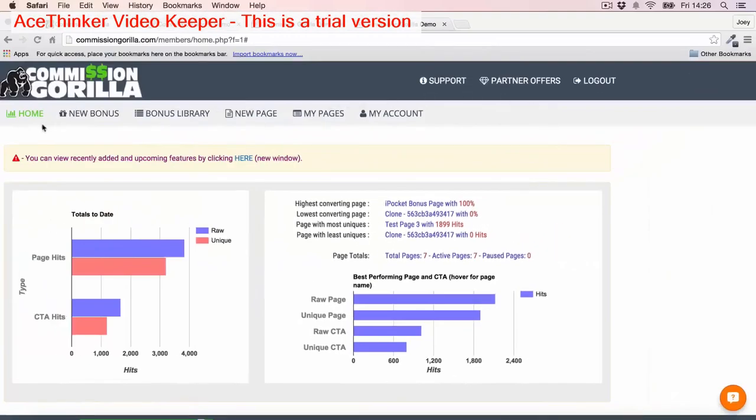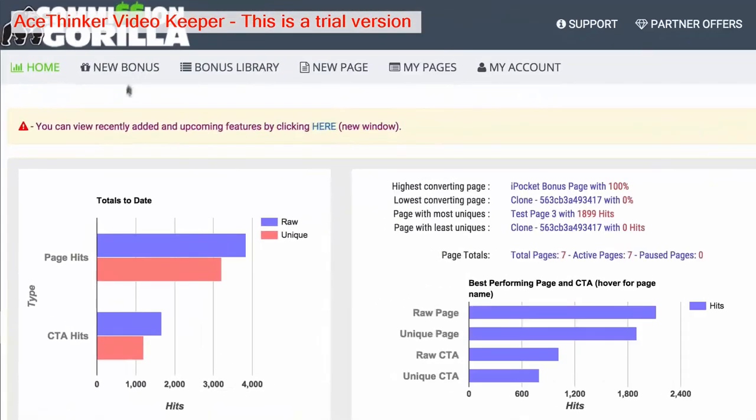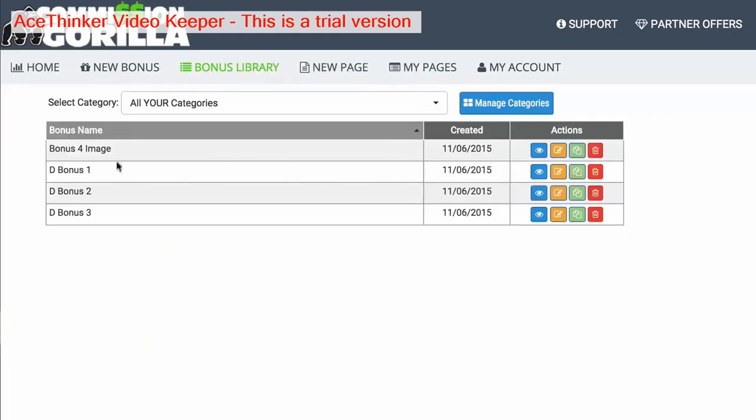Then at the top we have our menu section. The first thing we have is 'New Bonus' — this is where we can add new bonuses to Commission Guerrilla and add new bonus blocks. You also have your bonus library, which is essentially a library of all the different bonuses you've added to Commission Guerrilla. This is great because you can store a massive library of all your bonuses over time. As somebody that promotes a lot of offers, I end up having dozens and dozens of bonuses, so being able to collate all my bonuses in one place is a massive time saver as an affiliate.